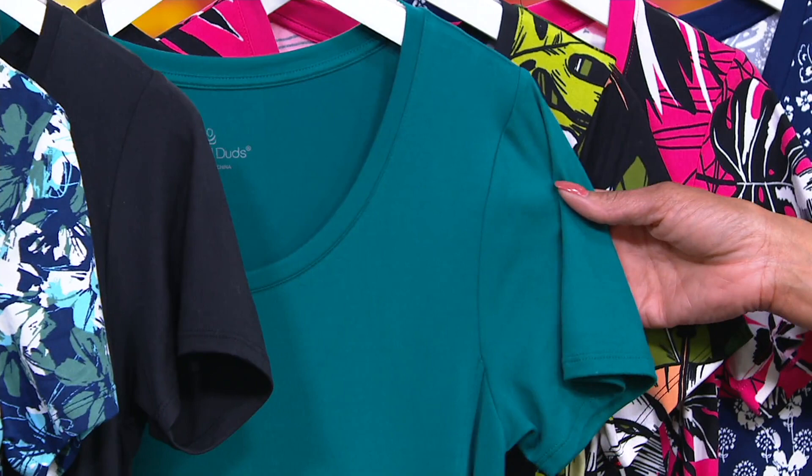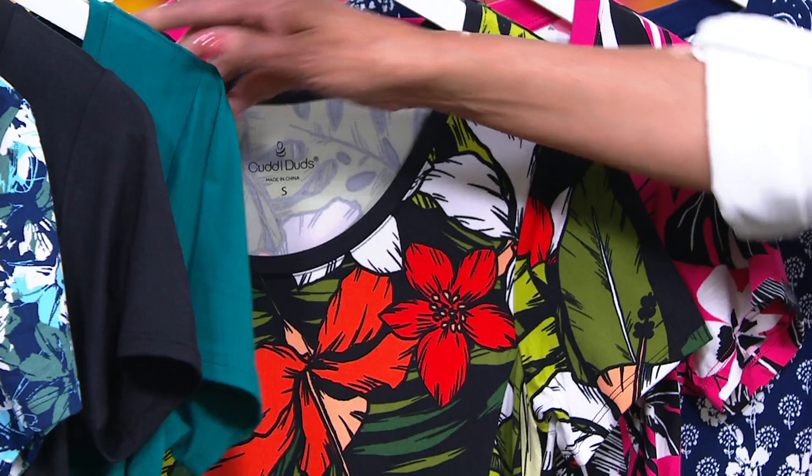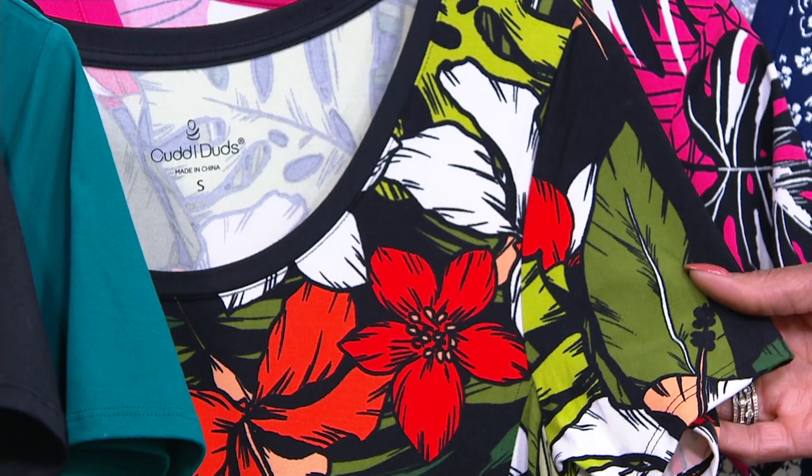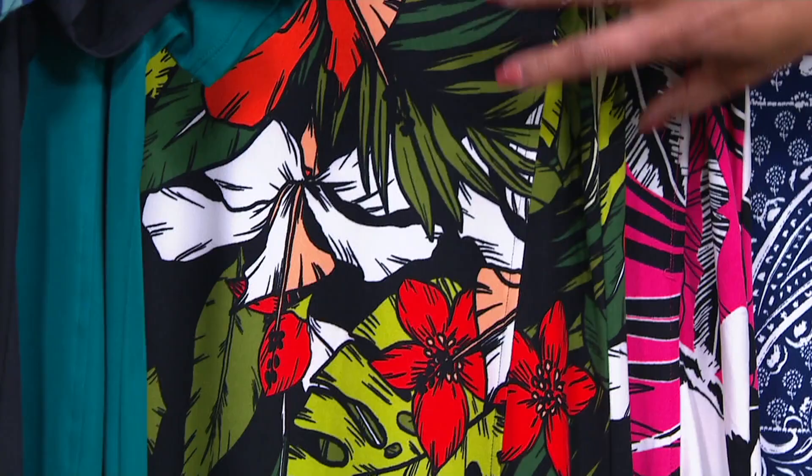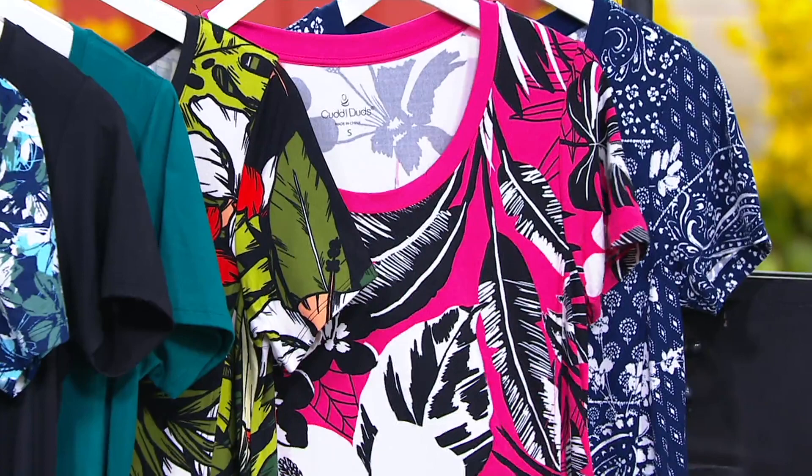If black isn't your choice, consider Everglade — a really pretty green. And then we have one of the on-fire print choices: red aloha floral. It has olive, red, coral, a hint of peach, and white against a black background — a really fun pop of color with solid tones to ground it.